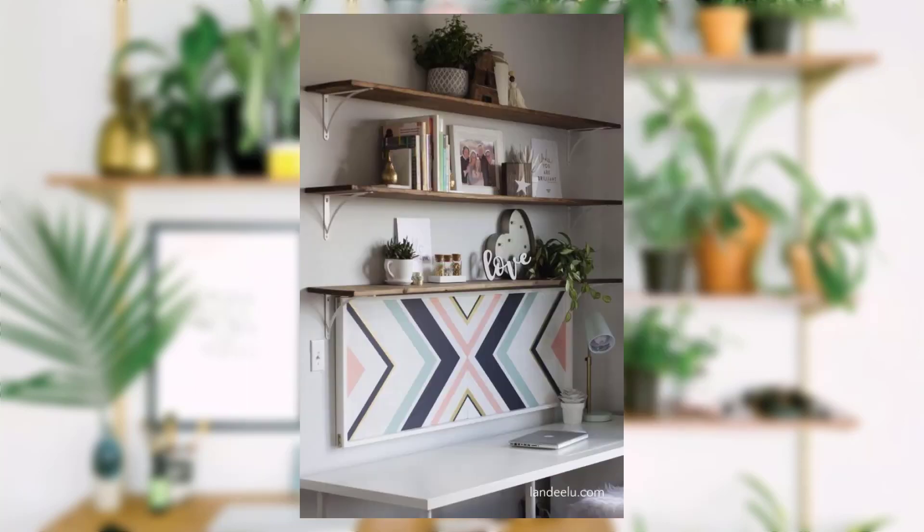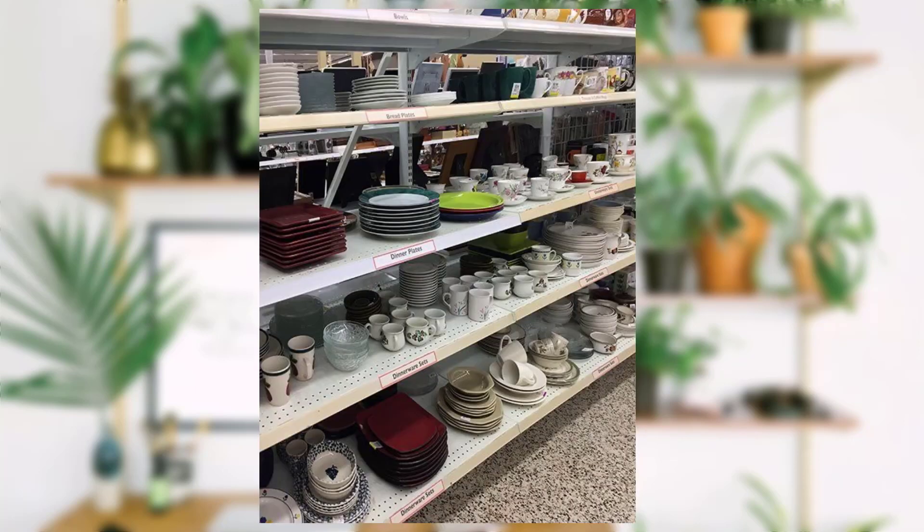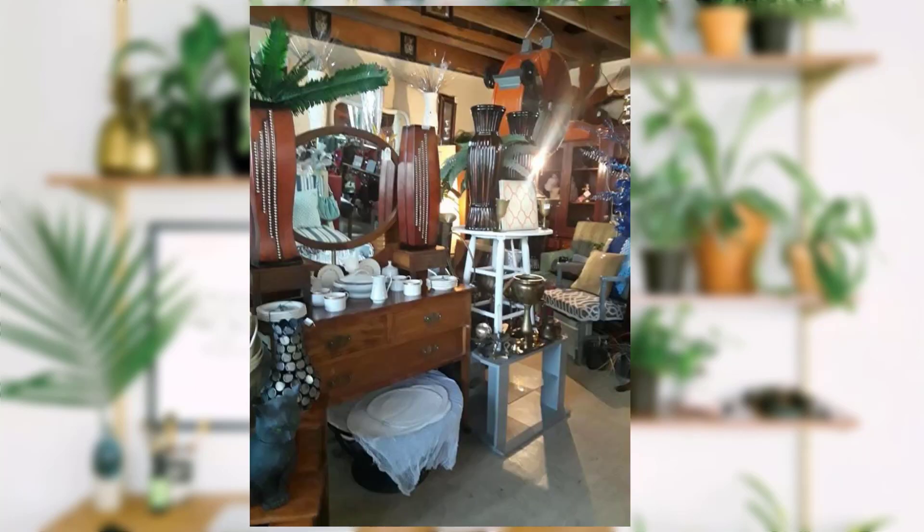Idea No.2: Thrift Store Treasures. You won't believe the gems you can find at thrift stores. From vintage vases to quirky lampshades, these hidden treasures can add character to any room. And the best part: they won't cost you an arm and a leg.